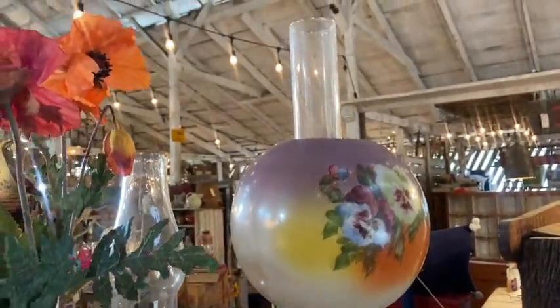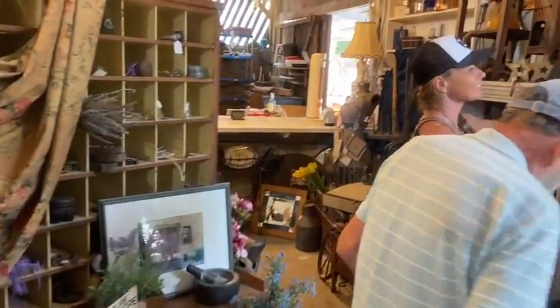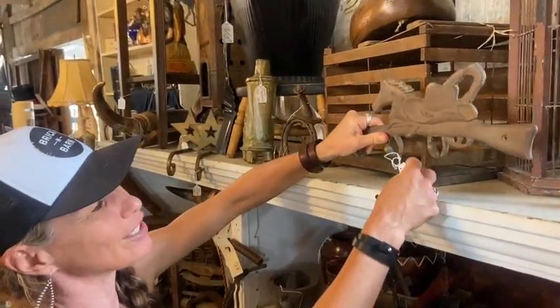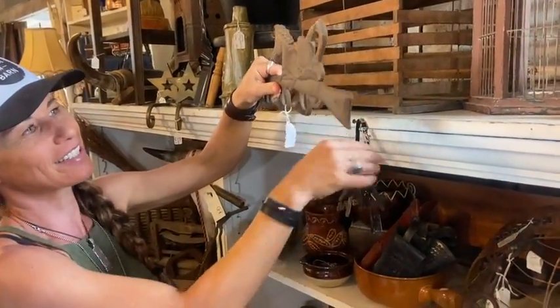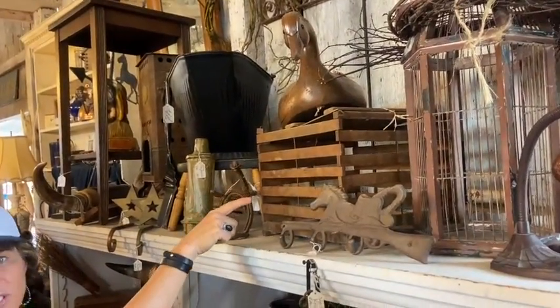I've seen a lot of those and the top is missing. You don't want your top missing. $32 on this horse key holder. Egg crate basket is $40. Your student lamp — your little desk lamp — is $40.